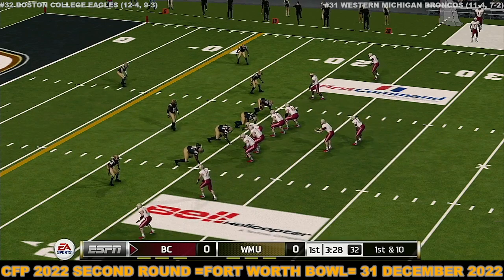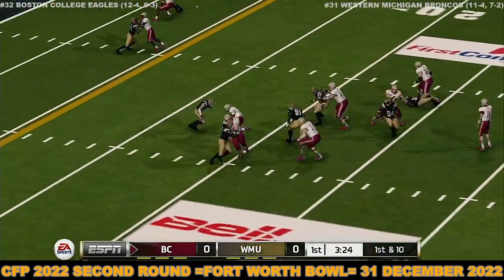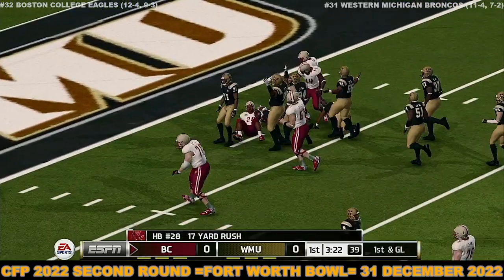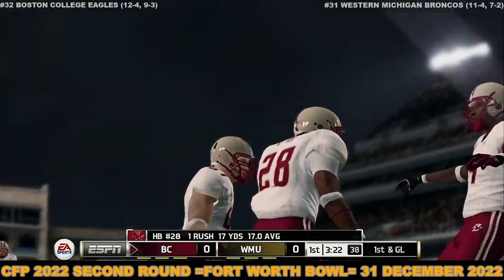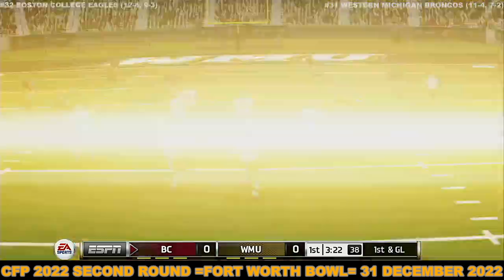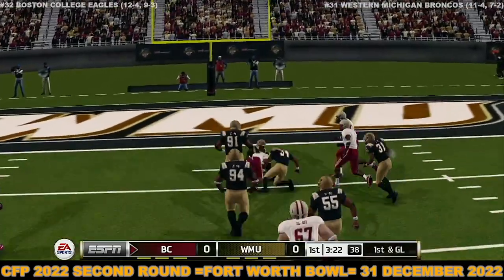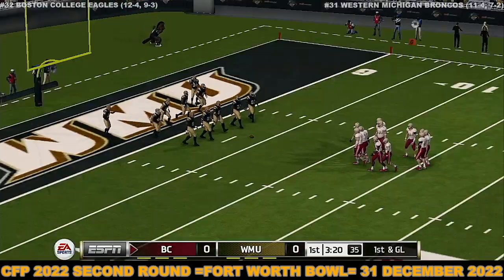First and 10, ball on the 21. Inside the 10 — what a play — and that is first and goal. That's the fifth first down for this offense on this drive. The defense can look at it — hands on their knees, hands on their hips, they're looking tired. This offense right now has this defense exactly where they want it. This is the eighth play of the drive.